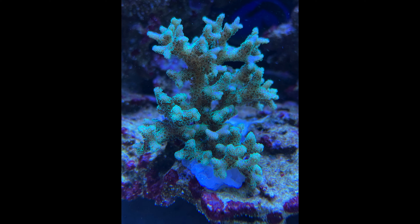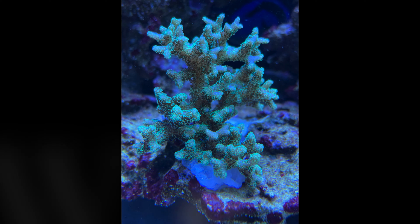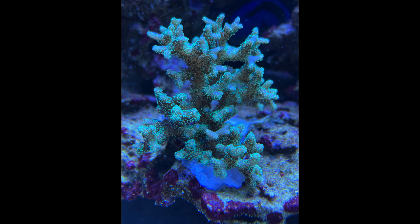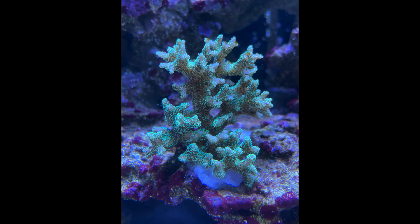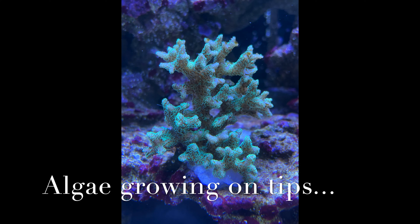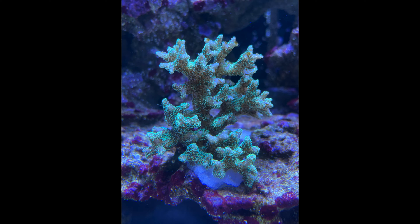Now here we are November of 2023. What do you notice differently about the coral and how it's looking? Overall, polyp extension doesn't seem as good. But secondly, I think I noticed that some of the tips are very white and look like they've been burned. And here we are a week or two later where I now see algae growing on the white burnt tips of this particular coral.